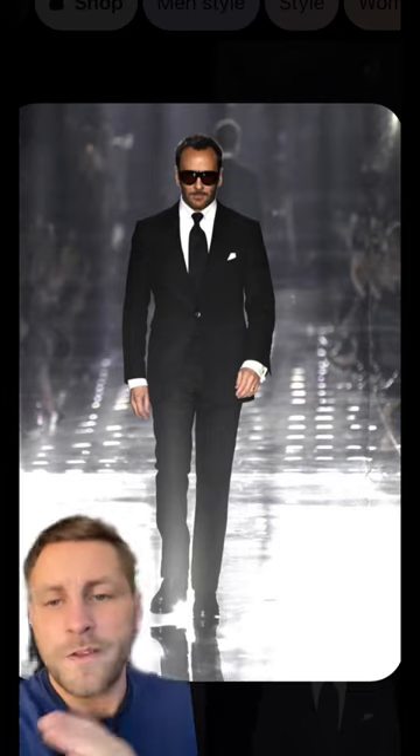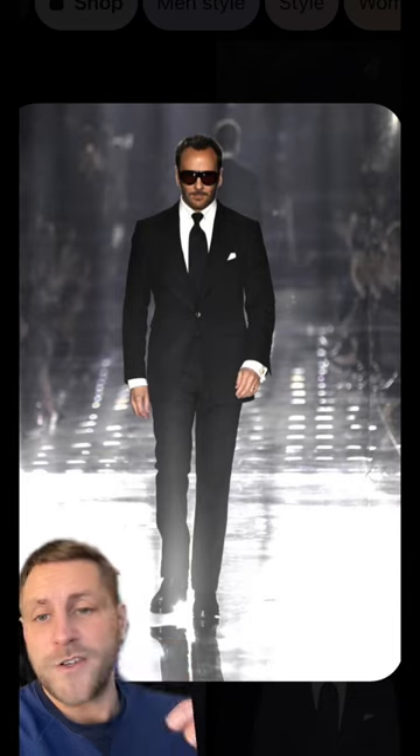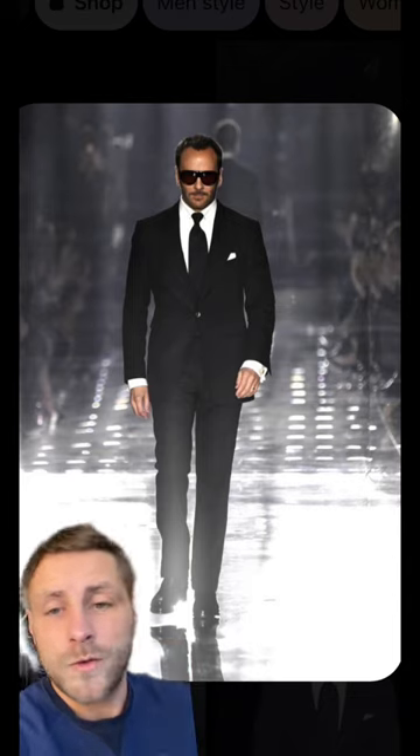So what does this teach us about Tom's way of dressing? Whether it be smart or casual looks, he uses the same template, just changes up the textures, fabrics, and colours. This makes it easier to decide what you're going to wear for the day, and also what to buy.